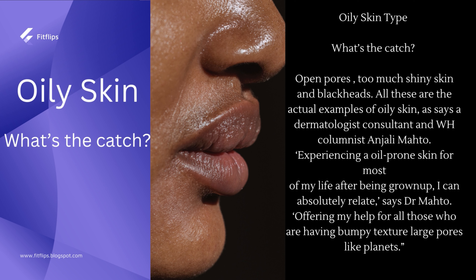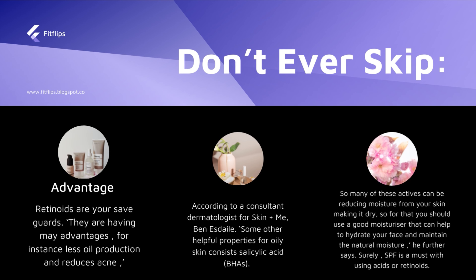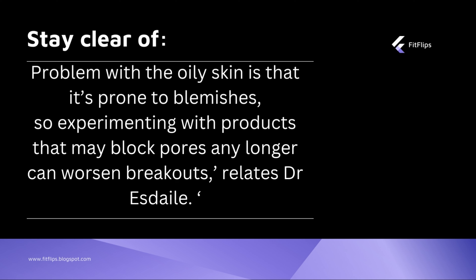If you have such problems, you will notice that you have oily skin. According to consultant dermatologist and skin specialist Ban Astil, those with oily skin should never skip retinoids. Retinoids reduce oil production and reduce acne, though you might feel dryness and very little moisture. The recommendation is to use a very mild moisturizer to maintain skin moisture. People with oily skin are prone to blemishes, and experimenting with different products that block pores can cause breakouts.